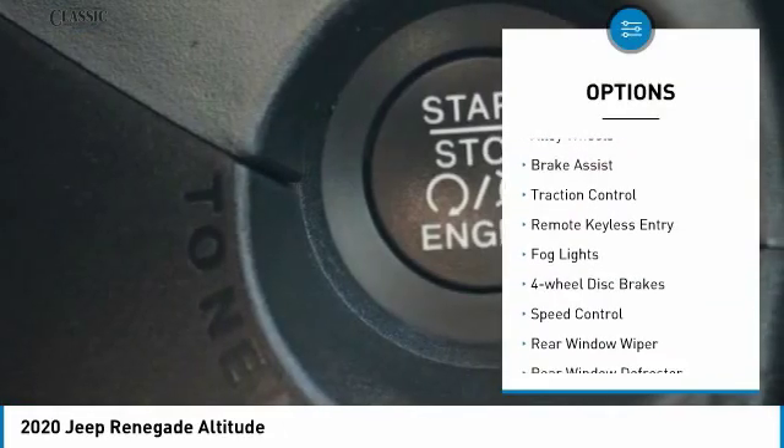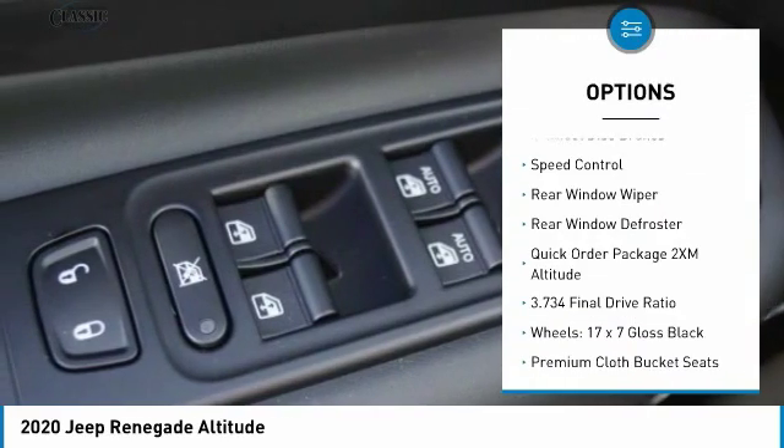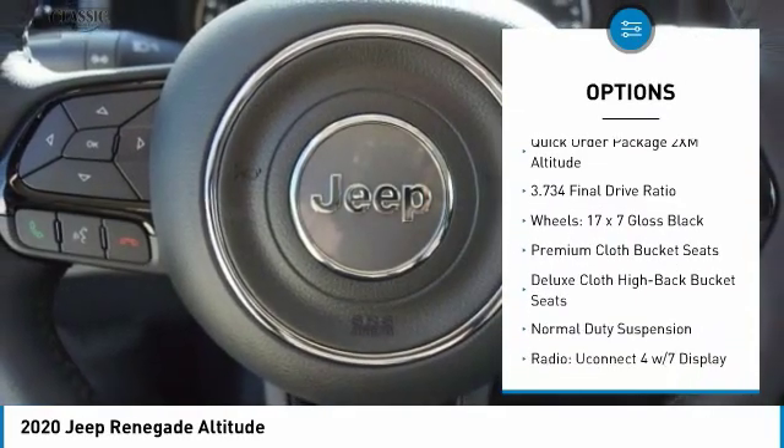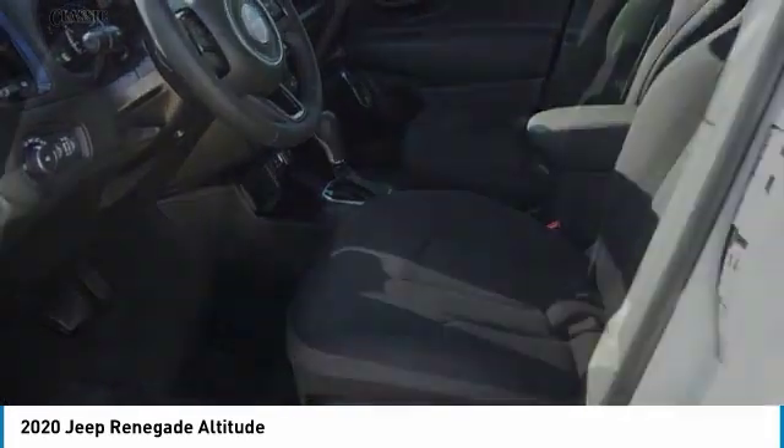Electronic stability control, alloy wheels, brake assist, traction control, remote keyless entry, fog lights, four-wheel disc brakes, speed control, rear window wiper, rear window defroster.